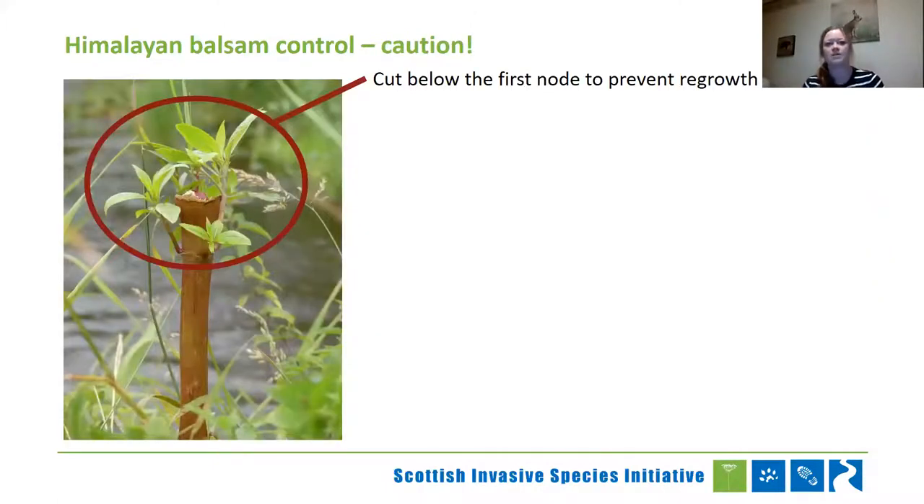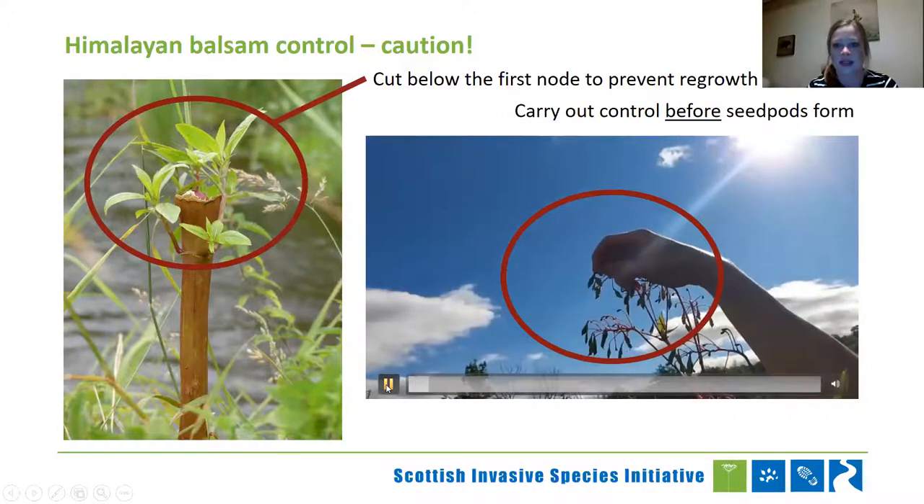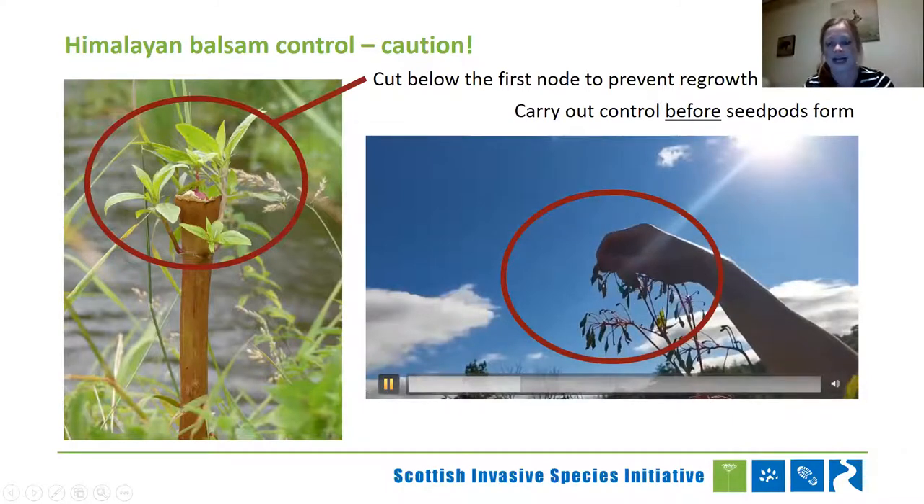Something to keep in mind for Himalayan balsam: it grows nodes up the stem like bamboo, and these stems can actually re-root into the ground. When pulling it up, make sure you actually get it out by the root — don't just snap off the stem somewhere. When cutting it, cut as low to the ground as possible, below the first node if at all possible, to avoid stubborn regrowth. Also make sure you carry out control before seed pods form — once ripened, the slightest touch will scatter seeds from the pods up to seven metres away. That is how the plant spreads so successfully, and seeds can also float, spreading down the river in all directions.